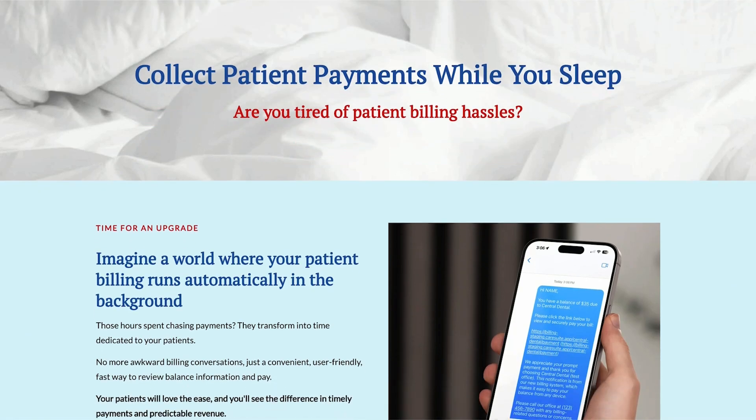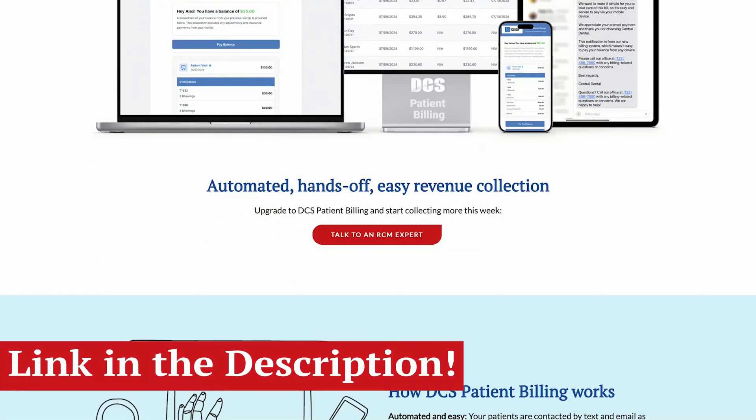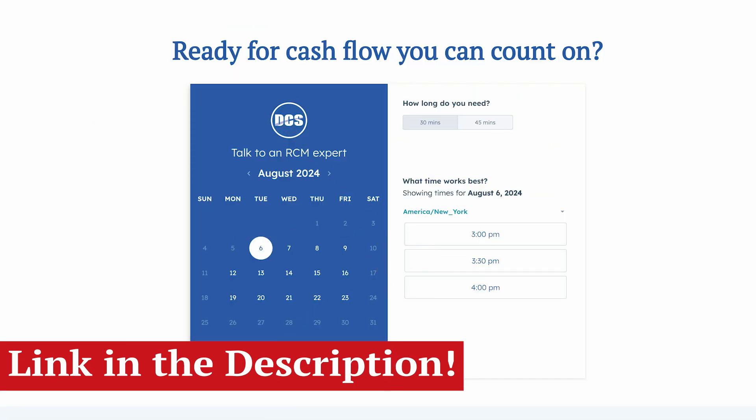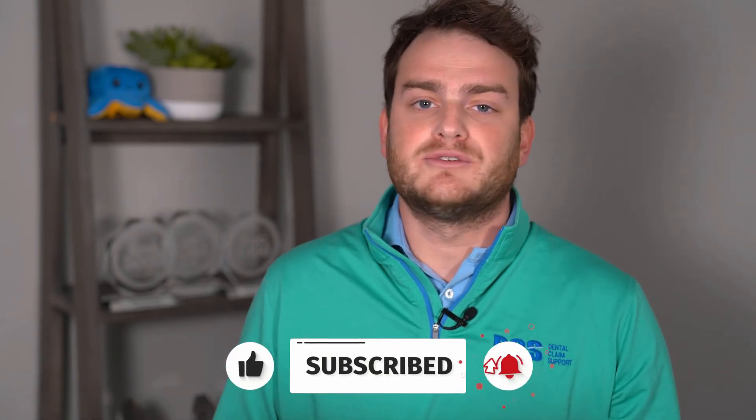Get more patient revenue and take their dental experience to the next level. Check out our patient billing page and book a free call with us when you're ready. Thanks for watching, and as always, hit that like button and subscribe if you're new so you don't miss out on any new videos.